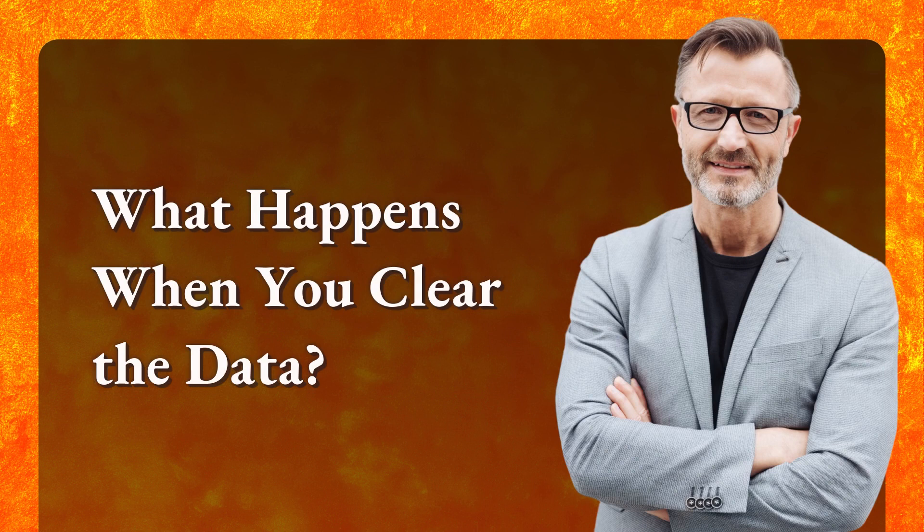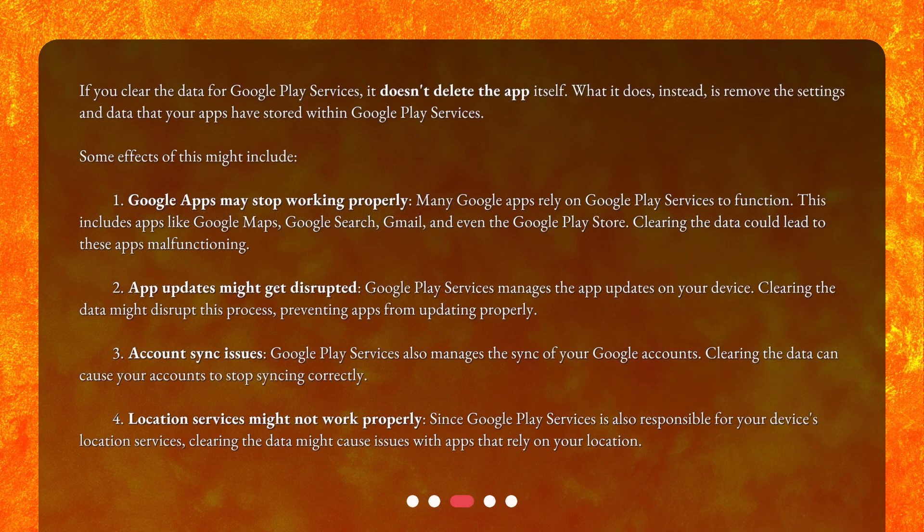What happens when you clear the data? If you clear the data for Google Play Services, it doesn't delete the app itself. What it does instead is remove the settings and data that your apps have stored within Google Play Services. Some effects of this might include: 1. Google Apps may stop working properly. Many Google Apps rely on Google Play Services to function. This includes apps like Google Maps, Google Search, Gmail, and even the Google Play Store. Clearing the data could lead to these apps malfunctioning.